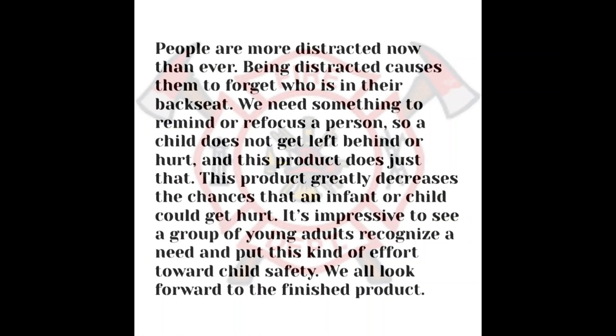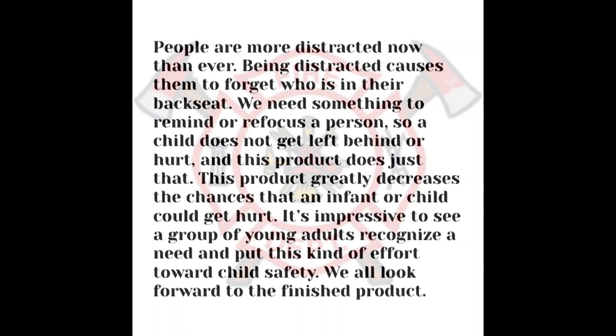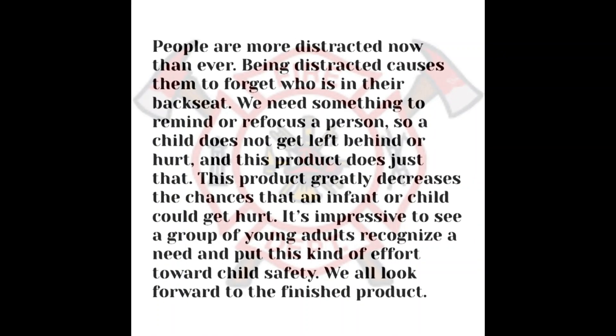Alerting them that their child is still in the car. We reached out to our local fire station and got in contact with Jeffrey Moore, the union president of the Butler County Fire Department. He responded to a similar issue a couple of years ago, and he was very excited about our project, saying: 'People are more distracted now than ever. Being distracted causes them to forget who is in their back seat. We need something to remind or refocus a person so a child does not get left behind or hurt.'